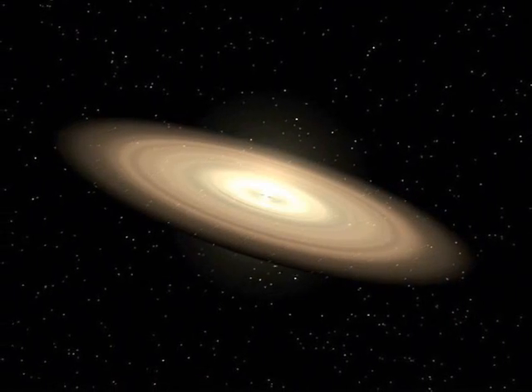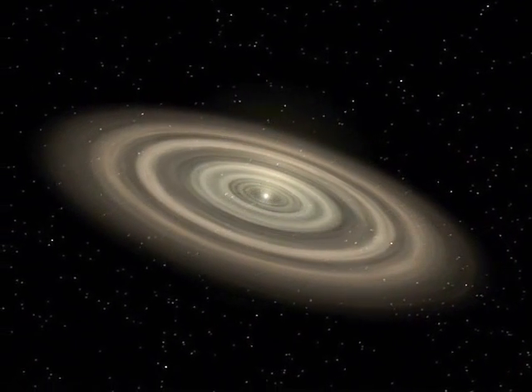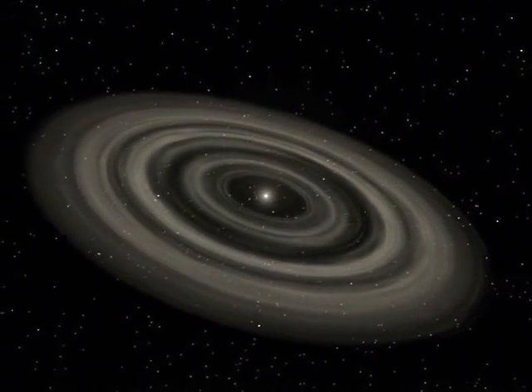Can planets form around binary stars? In fact, some binary stars may be better at forming planets than single stars. Planets form in a process called accretion, from the ring of dust and gas that's left over from the formation of the stars in the system. This ring of stellar junk slowly clumps together into bigger and bigger chunks until they eventually grow to become planets.